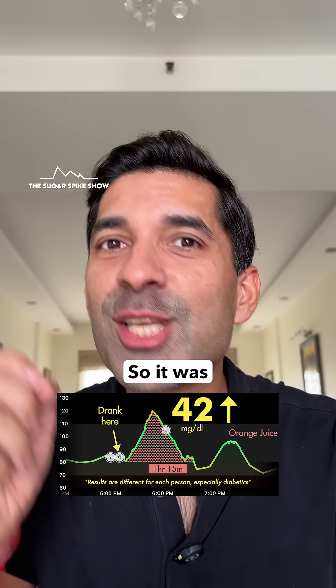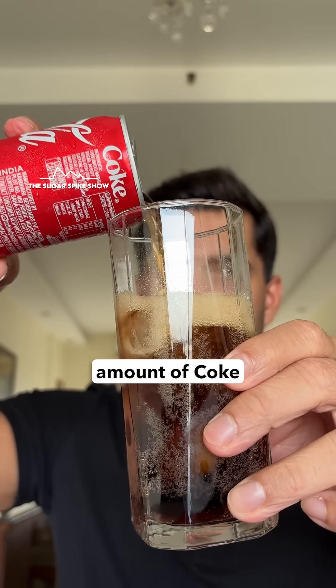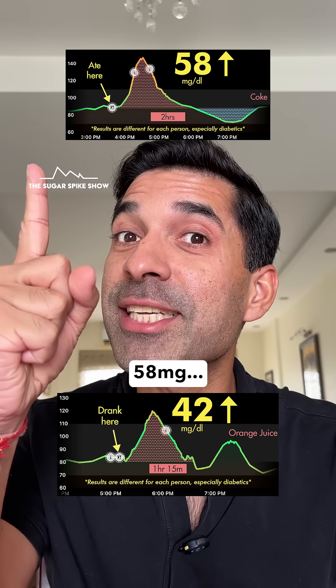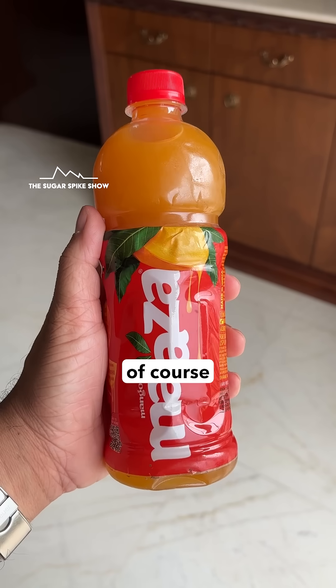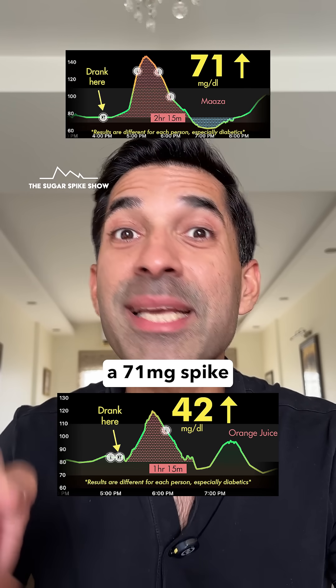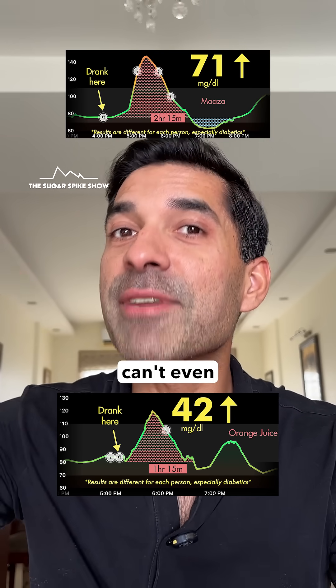42mg increase — so it was less than Coke, because when I had the same amount of Coke, 300ml, my blood sugar levels had increased by 58mg. This is quite a bit lesser. Of course, can't even compare it to Maaza, because the same 300ml had given me a 71mg spike. Can't even compare.